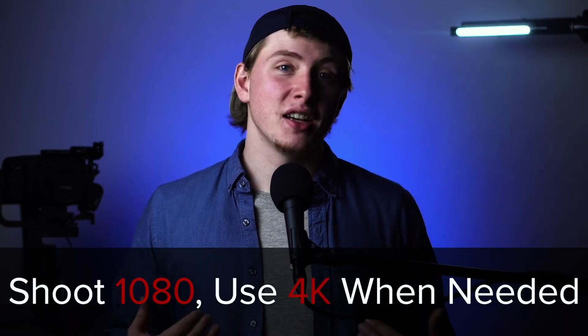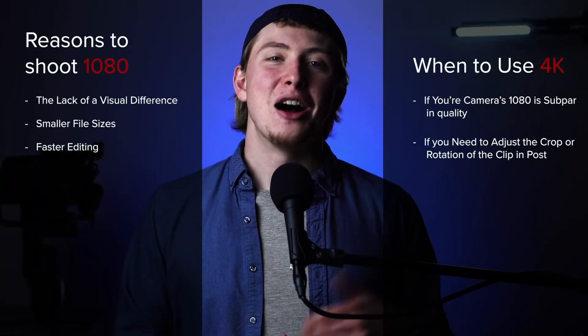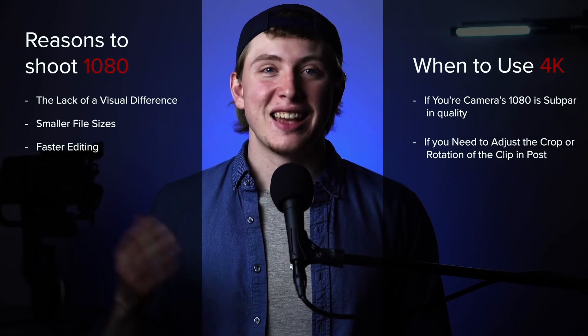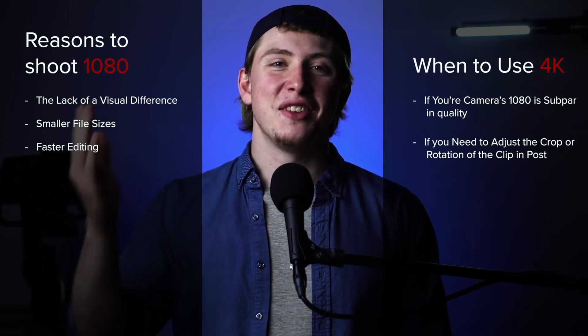So for the most part, my advice is: shoot 1080, and then use 4K when you think you need to. I hope now you have a better understanding of the difference between 1080 and 4K and when you want to use them. Reach out if you have any questions, and I'll see you in the next video.